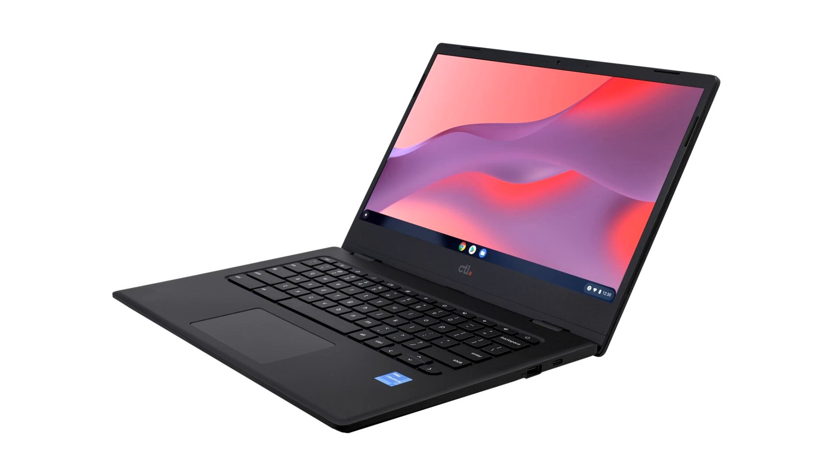Responsive Wi-Fi 6 ensures a secure and reliable connection while minimizing battery drain to keep users productive all day long. The CTL Chromebook PX14 models feature a lightweight, slim, and rugged design that enables users to get more done from anywhere.